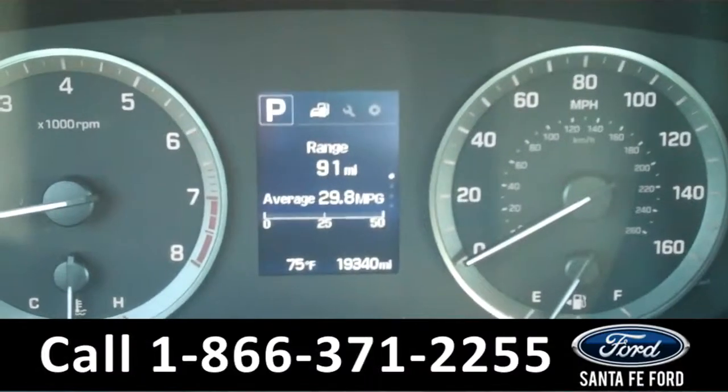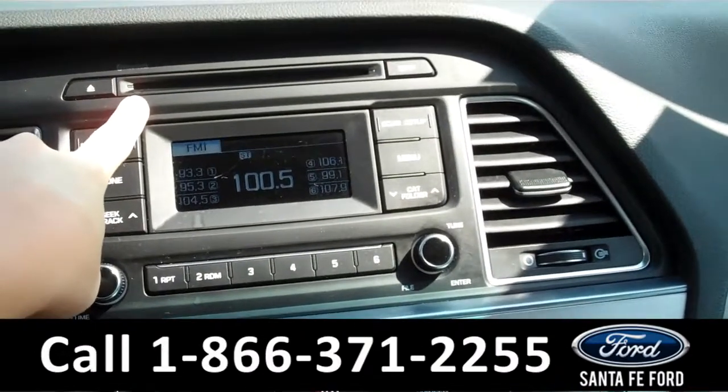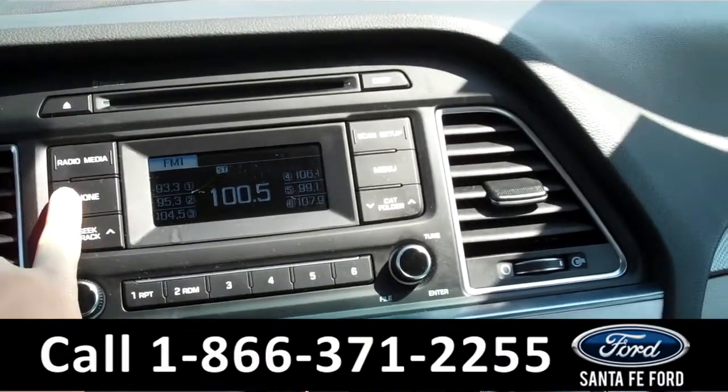The information display shows the odometer and the outside temperature. The media center has a digital display with AM FM radio, a CD changer with MP3 capabilities, and it is satellite radio ready.